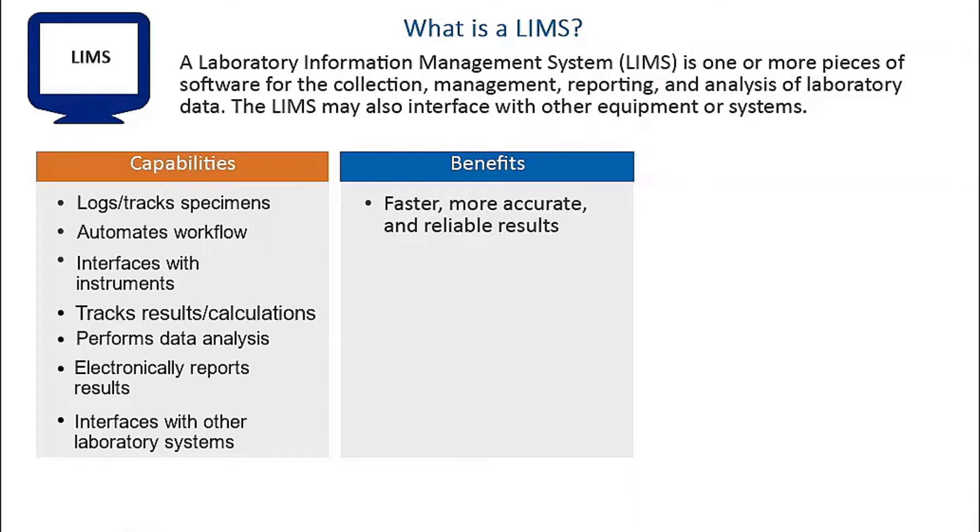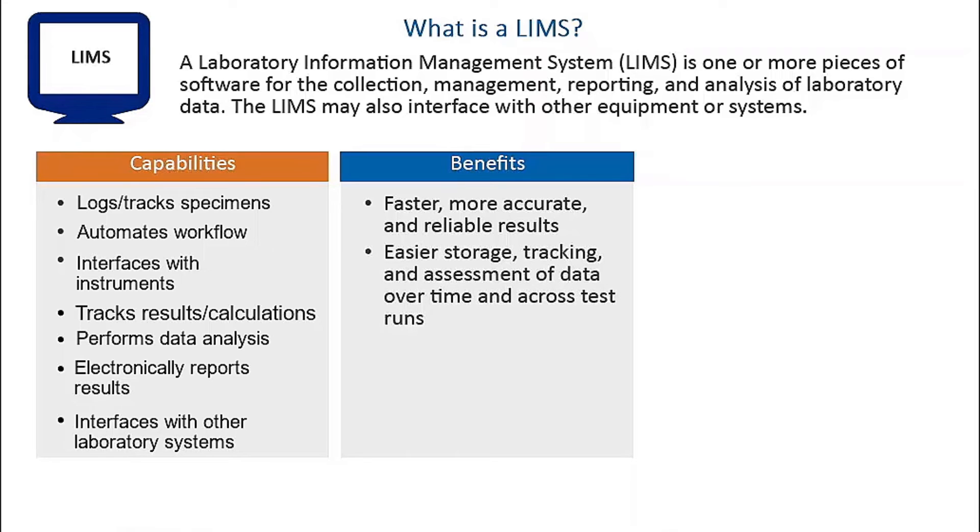LIMS have many benefits, including helping laboratories produce accurate, reproducible results faster and more reliably, and making data easier to store, track and assess over time and across test runs. LIMS also provide a strong audit trail and keep patient and health data secure.